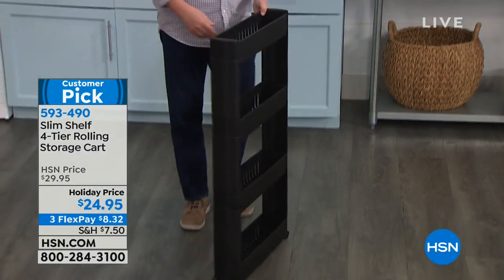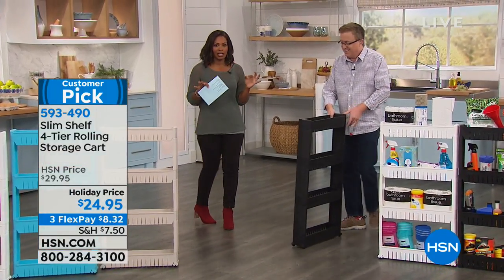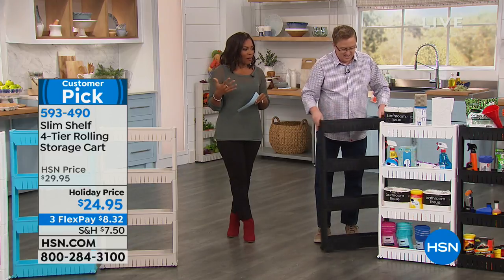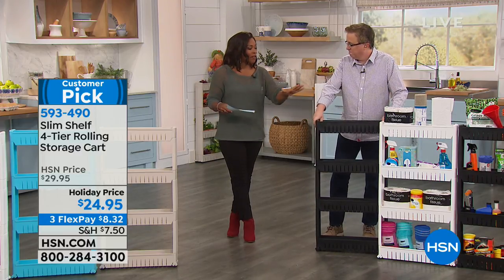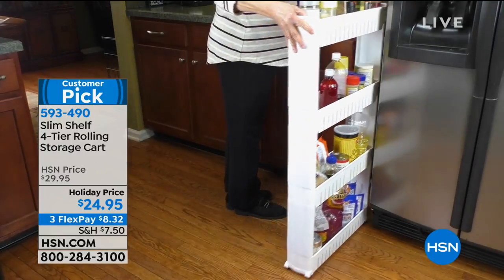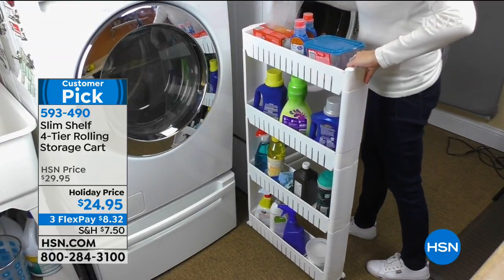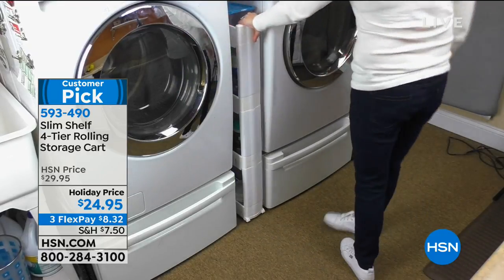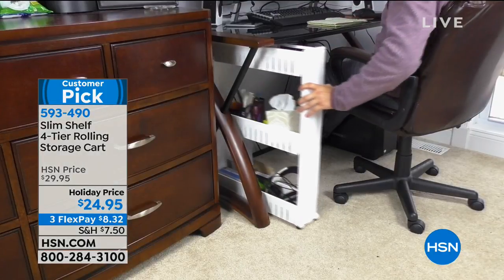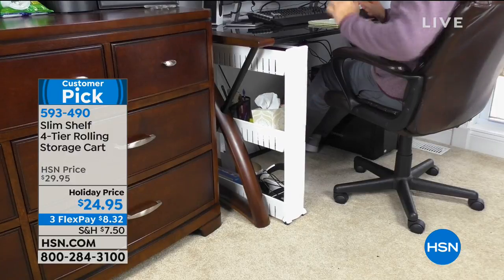It has wheels on the bottom and it's very sturdy. Those bottles on the shelf are full — I want you to see that. Put the heavy stuff on the bottom. No tools — all you do is snap them together and decide where they go around the house. Your only question will be how many different places in your house you can find for the Slim Shelf. Start in the kitchen — between the wall and the refrigerator, between the oven and the counter. Maybe five inches in the bathroom, especially next to the commode.